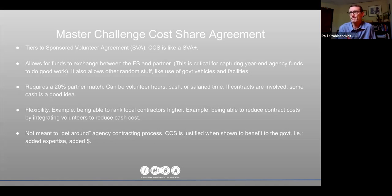The cost share agreement requires a 20% partner match. We use volunteer hours for that. Cash is also a very good idea for match — we as a chapter always put some cash in the pot because it justifies the merit of the agreement. The flexibility of these agreements means the Forest Service isn't hiring the contractors that work for us, because it all tiers to that agreement. We can integrate volunteers to lower the cost. It's justified when you can show that this organization has serious expertise for the project and has added funding.